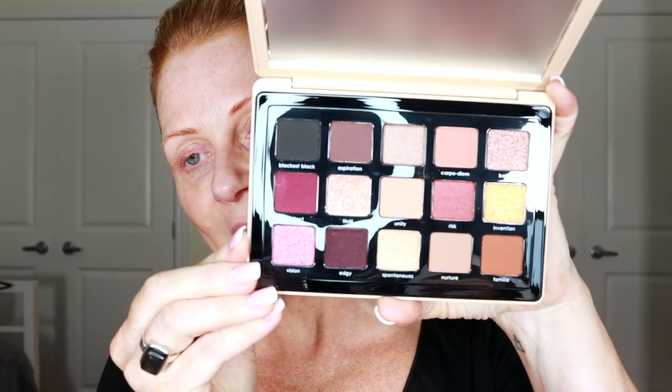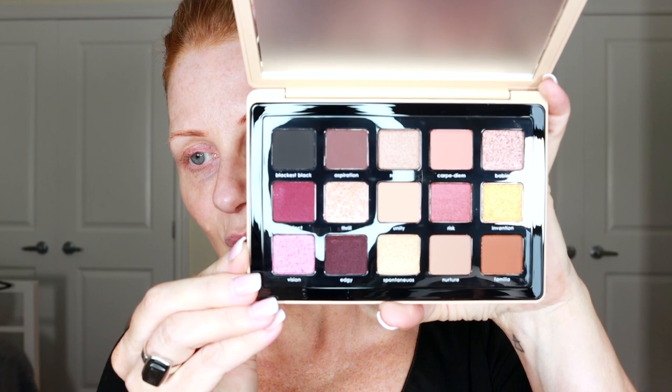Look at the packaging on this — this is so pretty. This is called the Natasha Dream Palette and it is just gorgeous. I'm so excited to use this today. I also got her lipstick and her lip gloss.